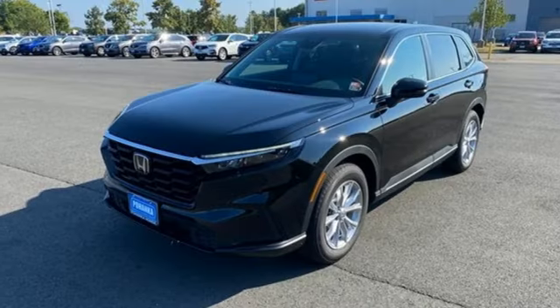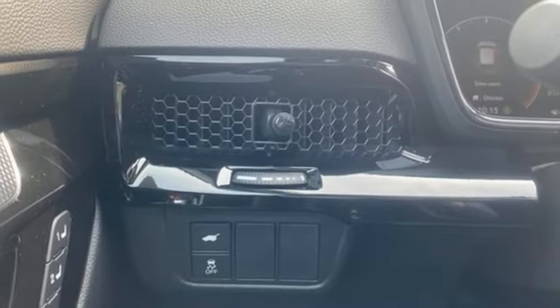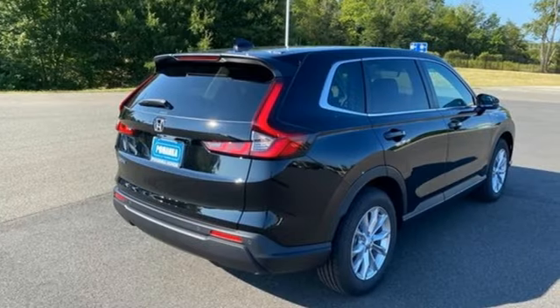Doors and Push Button Start Proximity Key, External Memory Control, Aluminum Wheels, 4-Wheel Drive, and Intercooled Turbo Inline 4-Cylinder Engine.